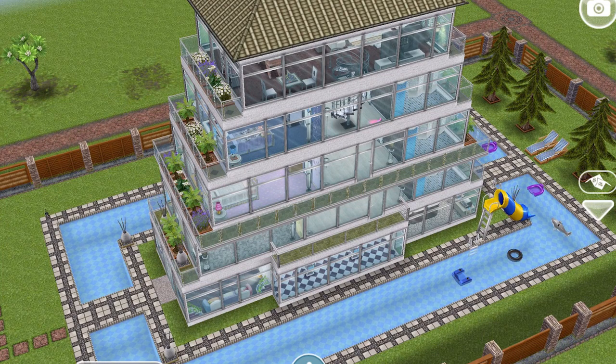Hi guys, my name is Gila Jemskill and welcome to a Sims Freeplay Neighbours House Tour. I have not done a Neighbours House Tour for so long on this channel and I'm excited to bring them back.